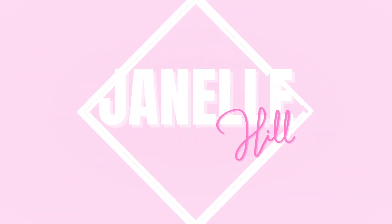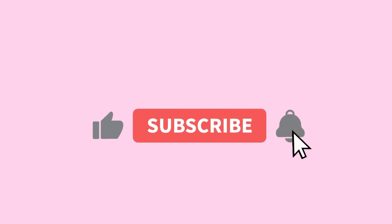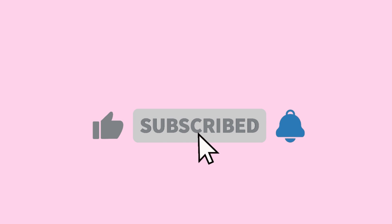Hey again YouTube, welcome back to my channel. So we're back again with another clothing review of the brand Fanka.